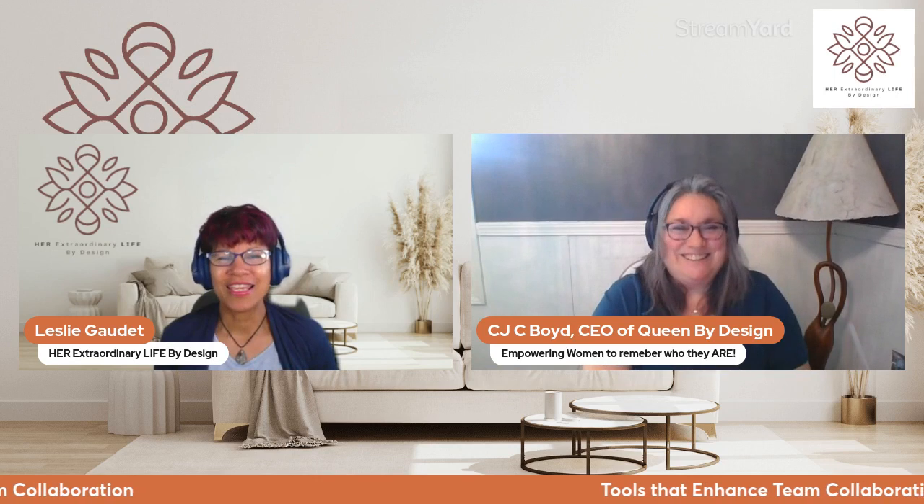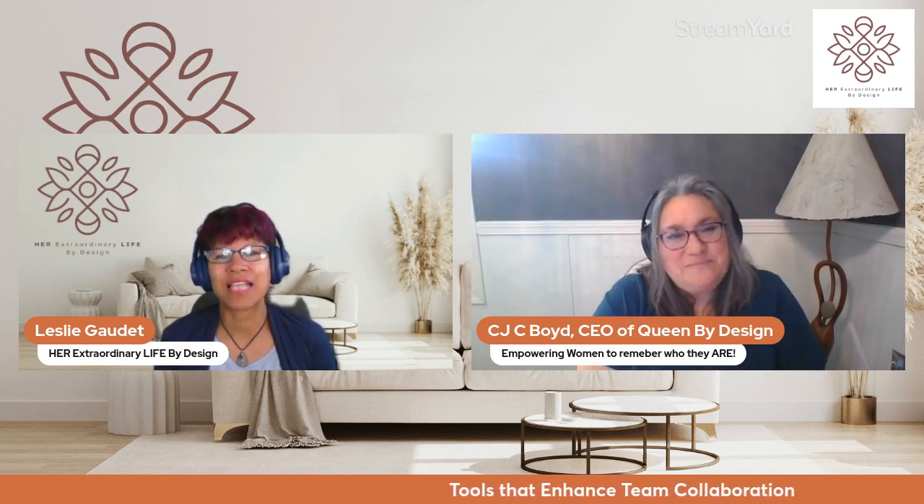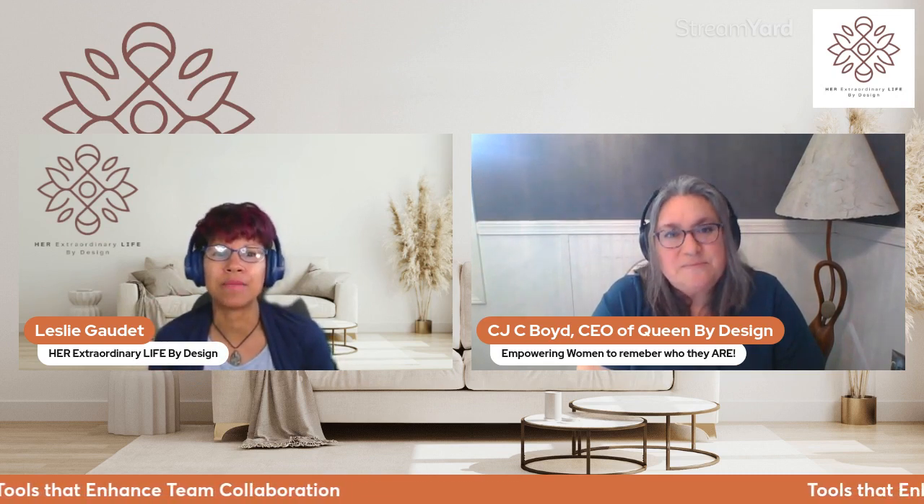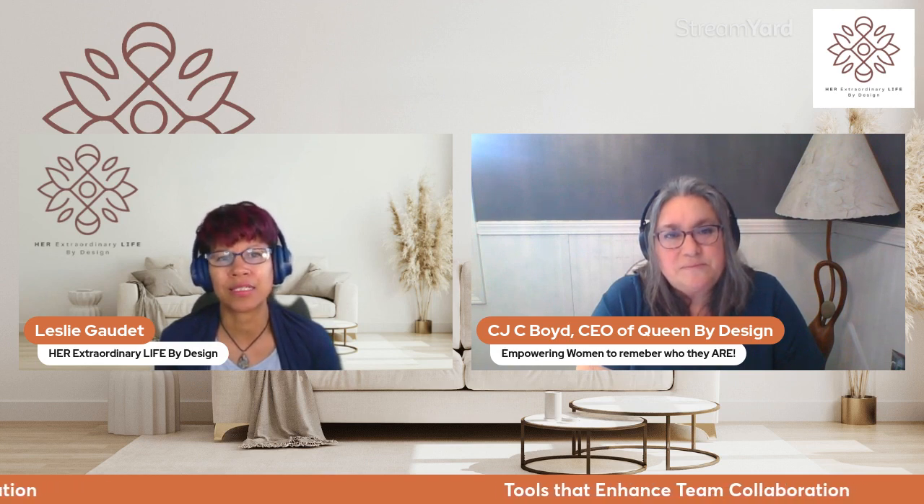So let's talk — I know you used to be a solo entrepreneur. Can you share how specific tools have directly impacted you back then and now your team's productivity, and how that has helped streamline processes for you?